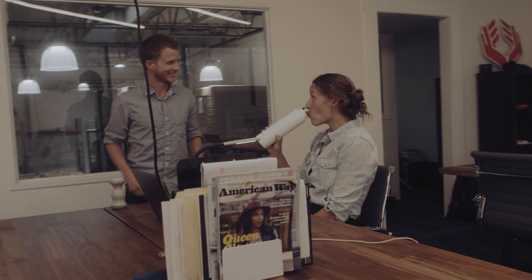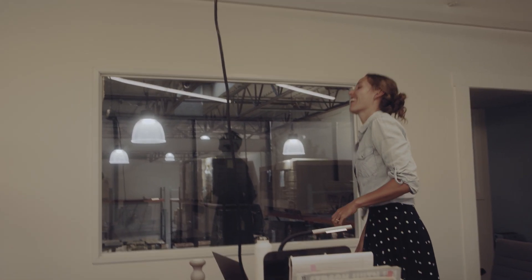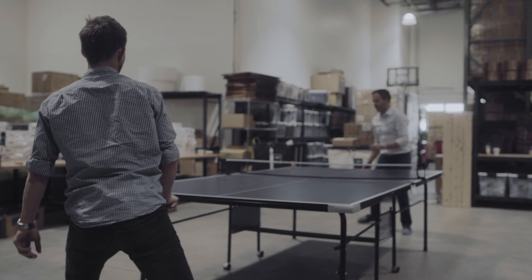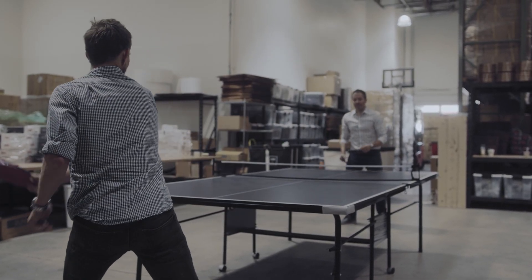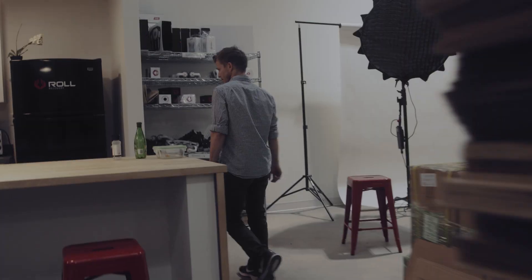One of my rules is on the hour, every hour, get up. Obviously if you could get up every 30 minutes that would be better, but one easy way to remember is on the hour — get up, go get something to eat or drink, talk to some co-workers, or be active in some way.